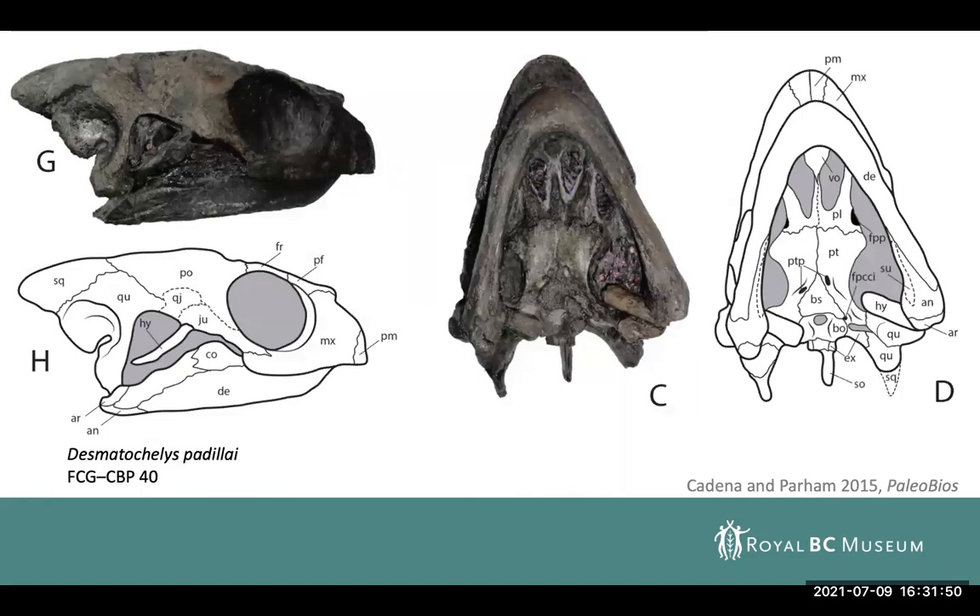Looking at other species of Desmatochelys and some better preserved material, you can see some of the characteristic features — for instance, the relatively narrow symphysis of the dentary, which is certainly very characteristic. There are also various features of the humerus in terms of its proportions and the size of the lateral tuberosities that characterize it as being a protostegid.